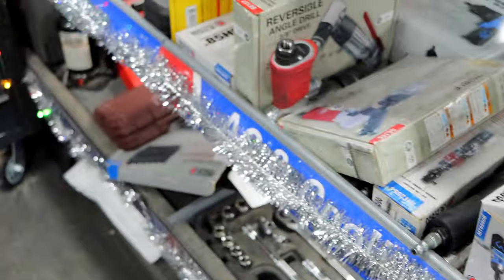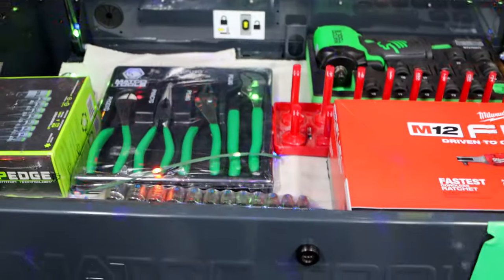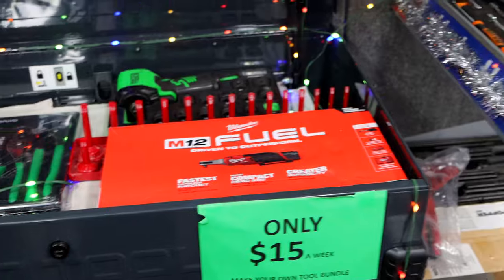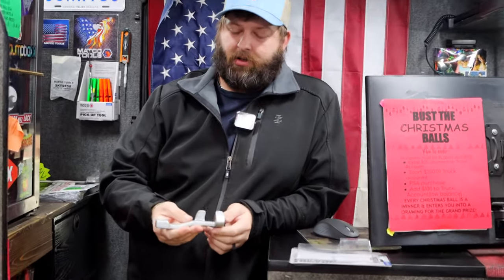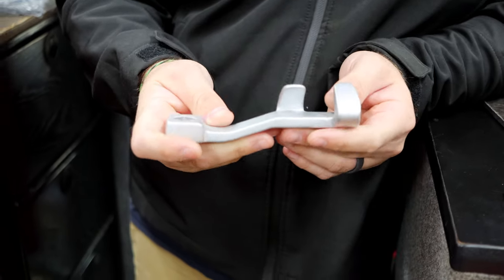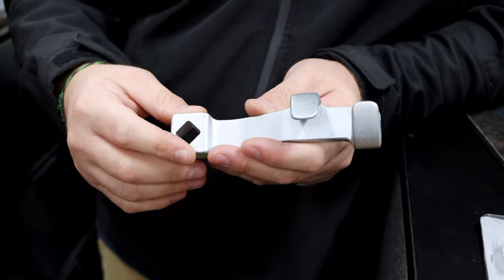What new and fun stuff y'all got this week? The new tool we've been showing — we've all seen the wrench extenders. They've made one now that's supposed to be a multi-access, shorter version of that, so you can get into tighter spots at different angles. You can take your extension and bring your ratchet up out of the way or however you need to do it.